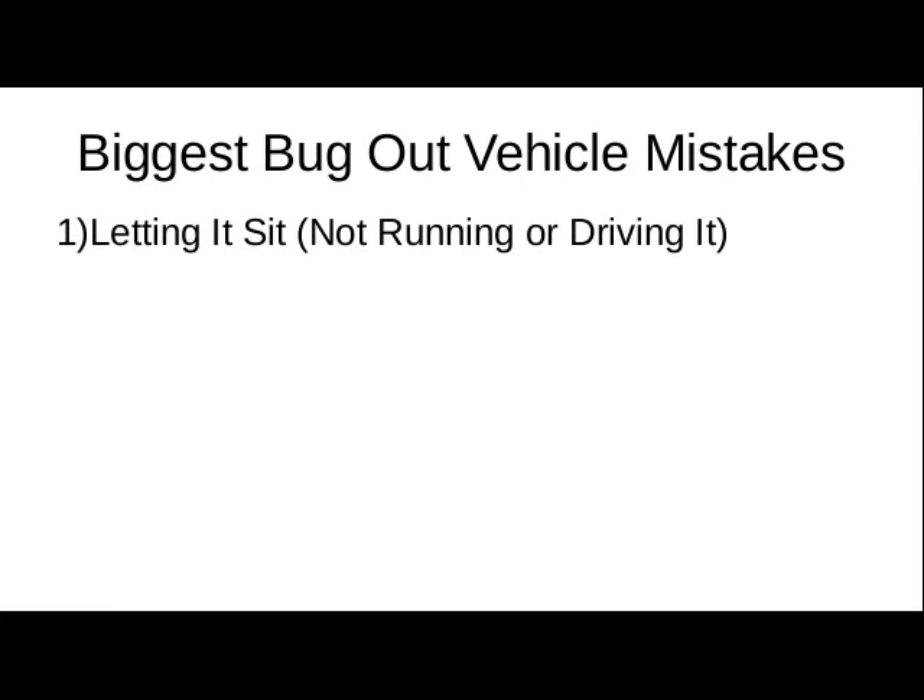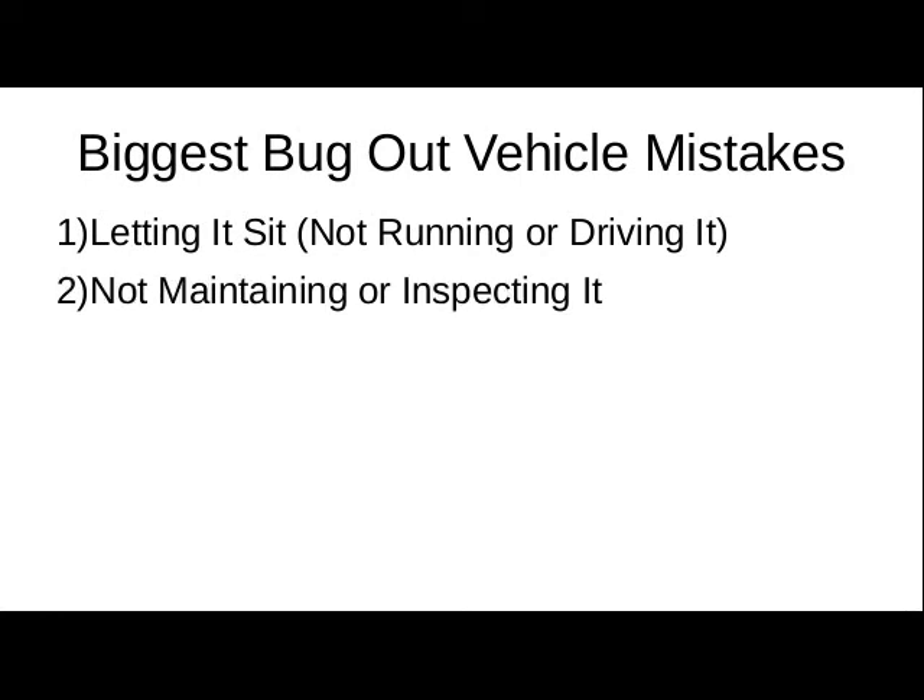Nothing's built up, nothing's deteriorated just from sitting, because vehicles will deteriorate much more quickly sitting than they will being driven a lot. It's very hard on vehicles to sit around. So make sure you get it its exercise. Use it on a trip every so often.